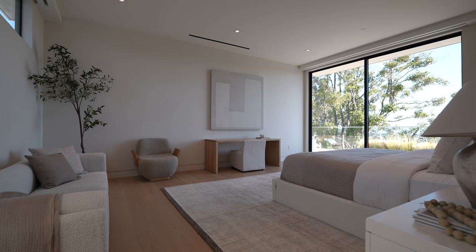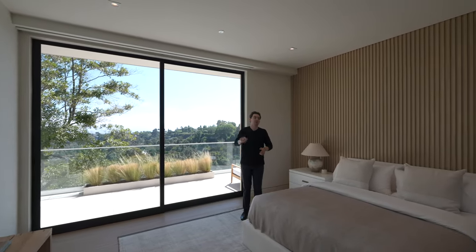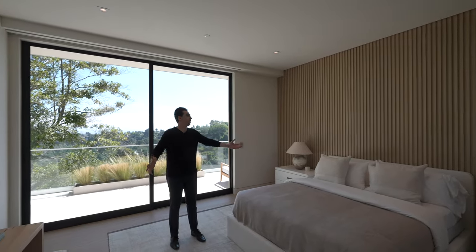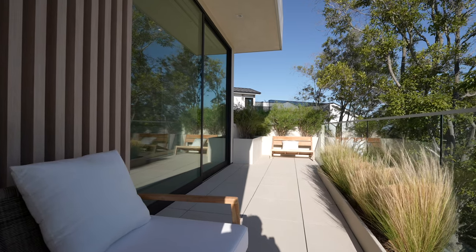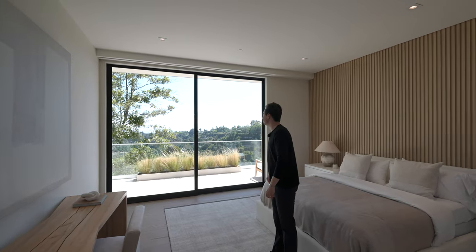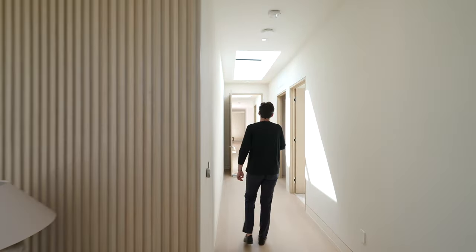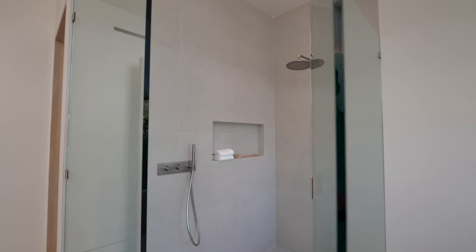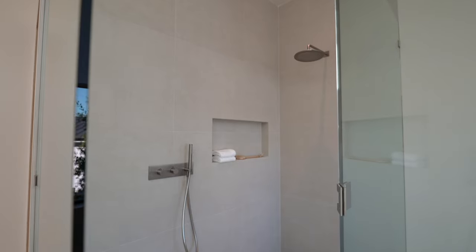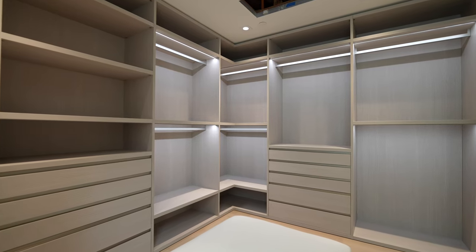To my right is the next guest bedroom on the top floor. You've got more contemporary furniture throughout, neutral colors, and more vertical wooden panels above the bed. The sliding glass doors take you out to a private balcony with seating and remarkable views. The ensuite bathroom has a floating vanity, freestanding bathtub, and glass-enclosed walk-in shower space. Past that is the walk-in closet with all of the necessary wooden built-in items — a very spacious closet, and that's not even the primary bedroom suite.